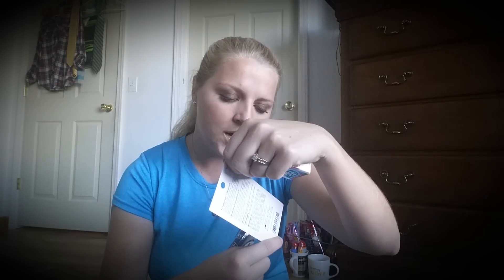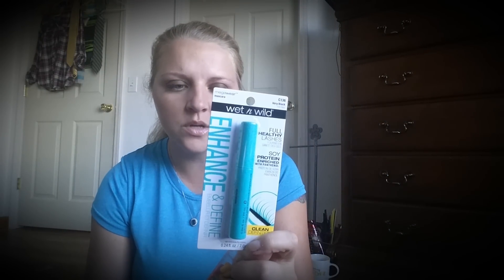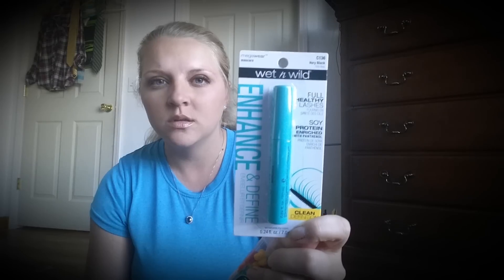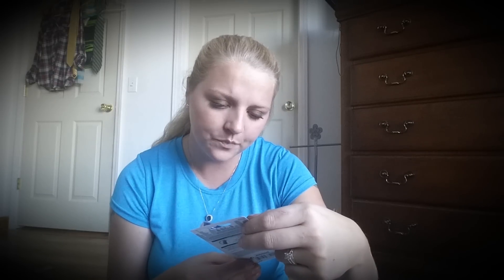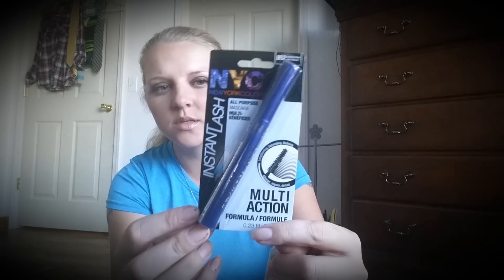I got these about two weeks ago and just haven't hauled them yet. This is the Very Black Enhance and Define Mega Wear by Wet n Wild — I think this was like 98 cents, under a dollar. Then I got this one here which is Extreme Black Instant Lash Multi-Action. One of them was a dollar 24 and the other was under a dollar. I'm all about trying different mascaras.